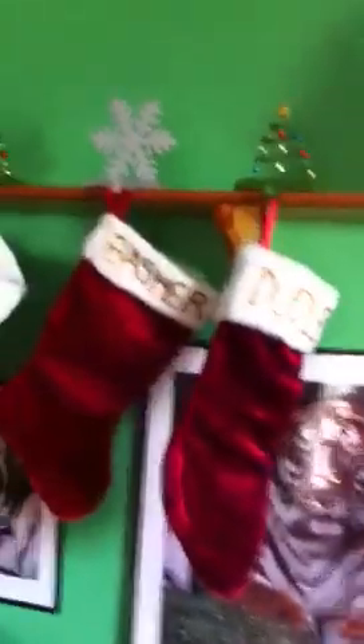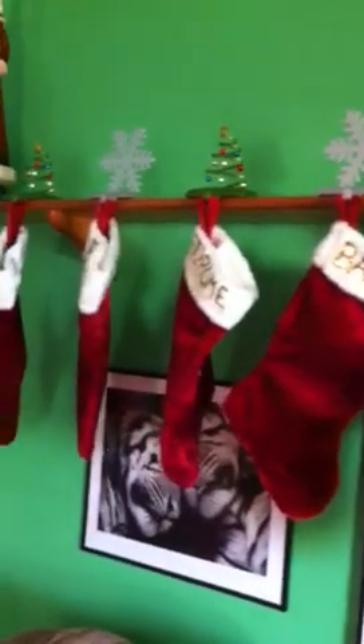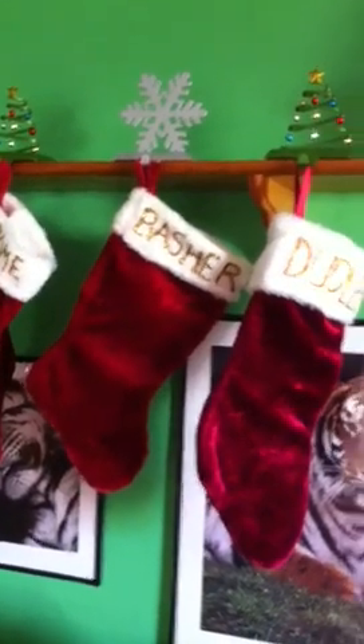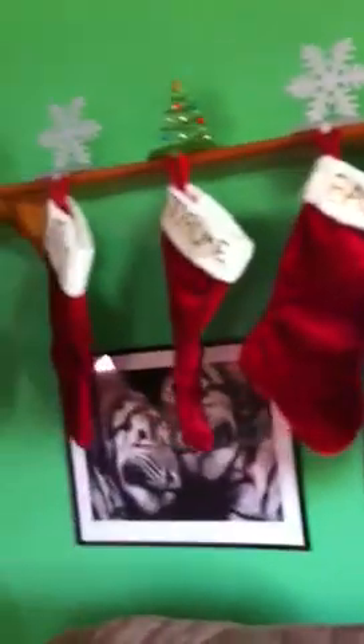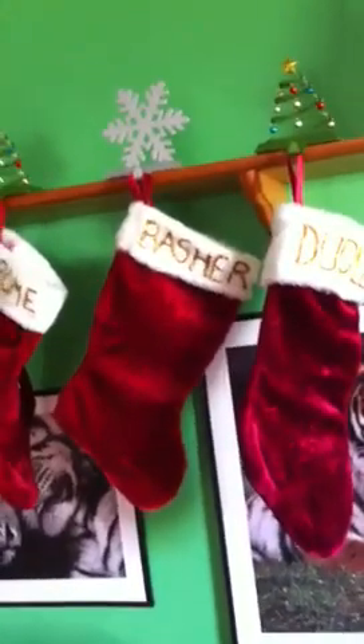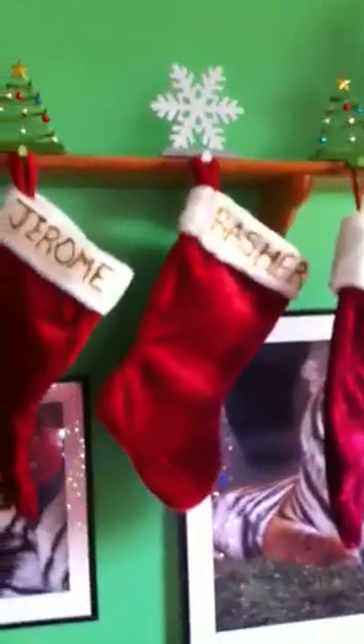These next couple of things are just gifts I've been given over the years — they're both candle holders. I don't really use them for that, I just like them on display. Here's our stockings. I have stockings for my animals — Dudley, Basher, and Jerome. Some people think it's totally bizarre and weird, but I don't really care. Their stockings do get gifts in them at Christmas — they get toys at Christmas just like any other kids do. I treat them as if they were human; I just love them that much.